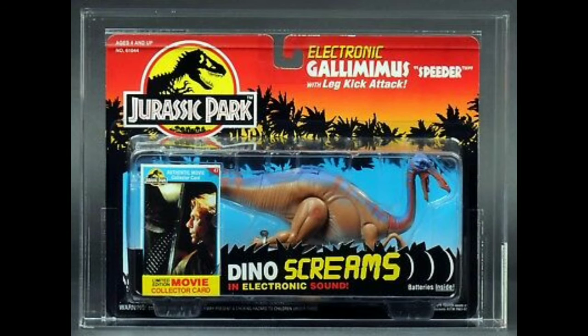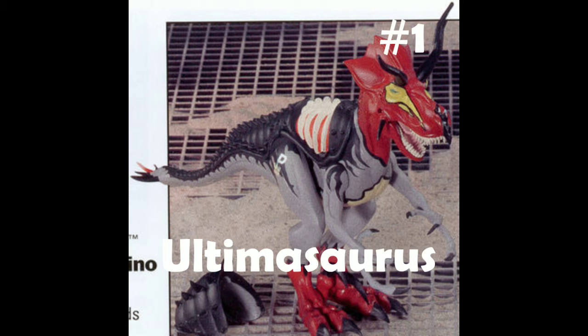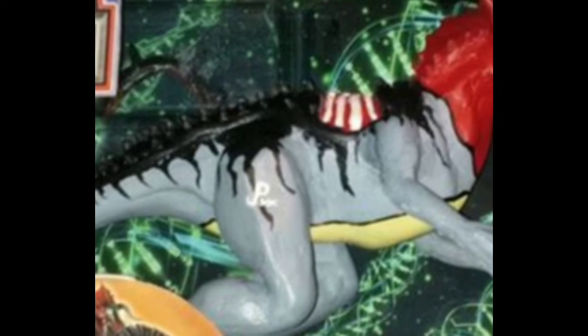For number two on our list comes the Electronic Gallimimus from Kenner. This figure is rarely ever talked about among the Jurassic fan base and really isn't ever thought about, despite being one of the rarest Jurassic Park figures. Online, it can easily reach over $1,000 in box, and out of the box it can be $200 to $300.